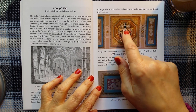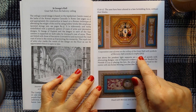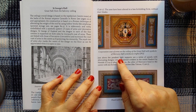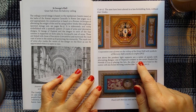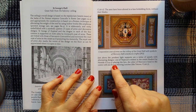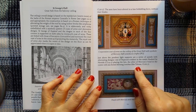On the ceiling, the corporation coat of arms with symbols of Mercury left and fasces right. Just above the pendant light supports are a series of panels with alternating designs — one of Neptune's trident in the centre, flanked by Nereids playing the lyre; the other of Mercury's head in the centre, with seahorses blowing conches.